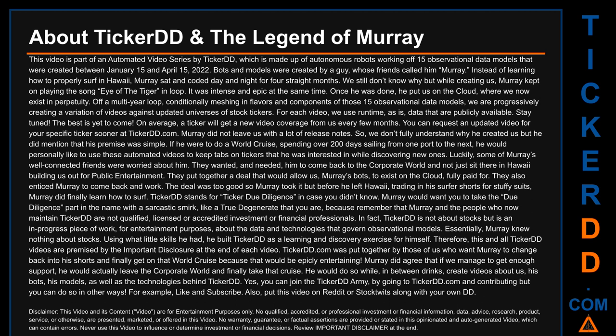All Ticker DD videos are premised by the important disclaimer at the end of each video. tickerdd.com was put together by those who want Murray to change back into his shorts and finally go on that world cruise. Murray agreed that if there is enough support, he would leave the corporate world and take the cruise, creating videos about the bots, models, and technologies behind Ticker DD in between drinks. You can join the Ticker DD army at tickerdd.com, or by liking, subscribing, and sharing this video on Reddit or stock forums along with your own DD.